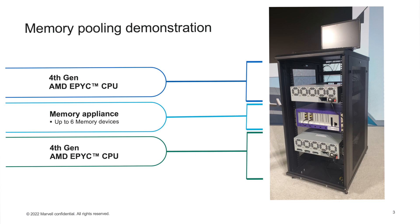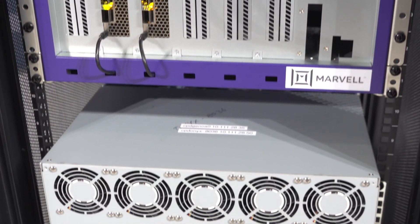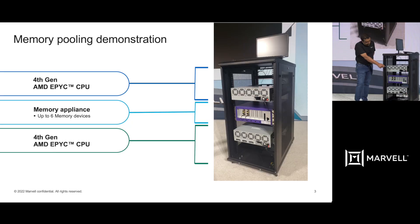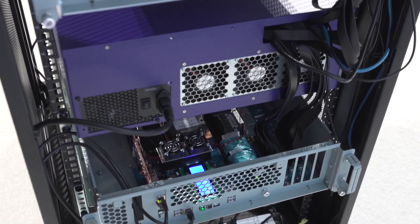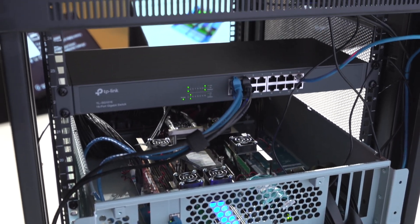Today I have with me our memory pooling appliance, which is in the center of the rack here. We have two Genovas, one on the top and one on the bottom. In the appliance we can have up to six of our devices with DDR memory connected to them. Any of the Genovas can access the memories that are connected to our devices.